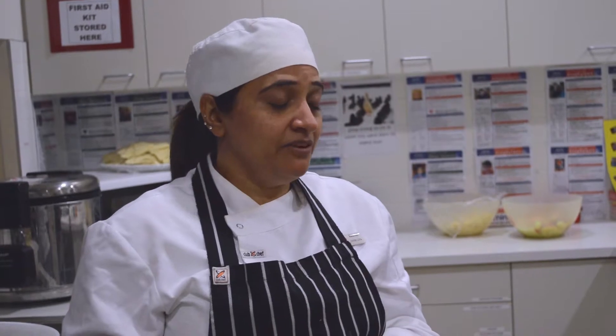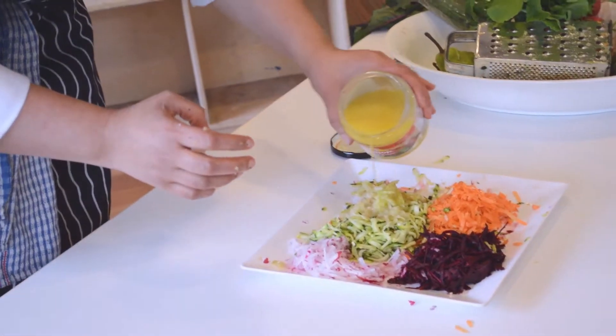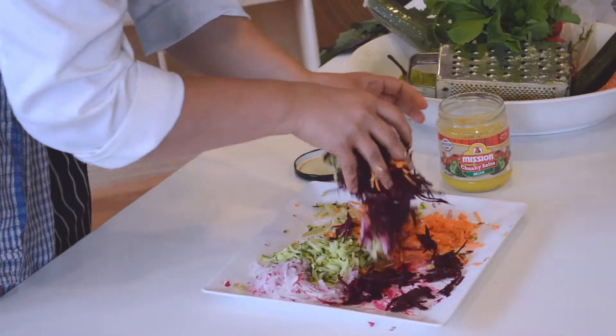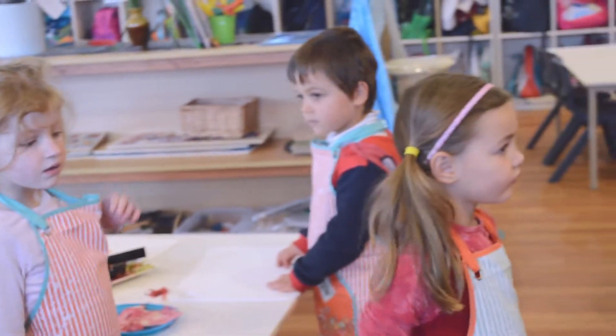We serve fresh lunches made in-house every day. We give at least four times a week of meat and one day as a vegetarian. We also provide and cater for all the allergy children or the children with cultural needs.